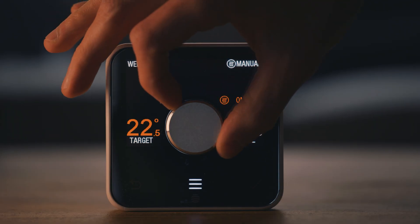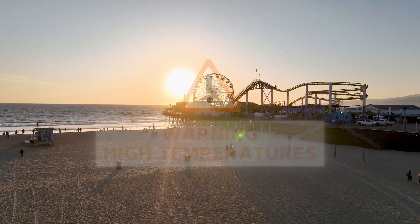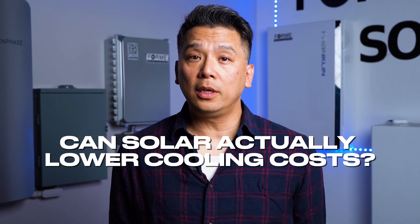Running your air conditioner all summer in Southern California is expensive. We all know that sinking feeling when the utility bill arrives. But with temperatures in the high 90s and 100s, it's getting way harder to live without the AC. So, can solar panels actually help lower those cooling costs?